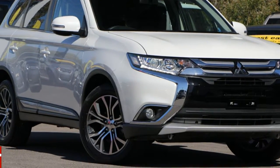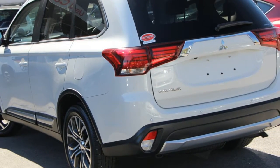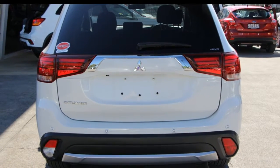You'll simply love this Mitsubishi Outlander. This Outlander has a reliable 2.4 litre engine and a smooth shifting automatic transmission. The attractive white exterior is complemented by its stylish interior.